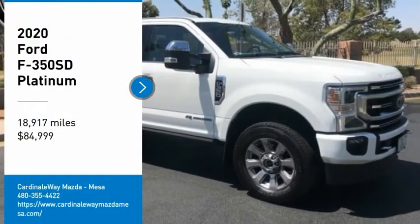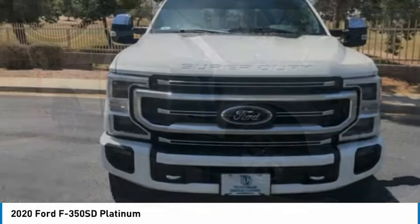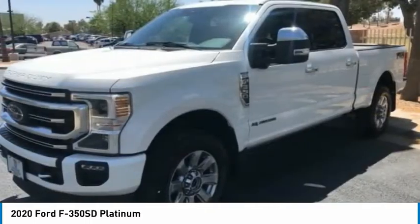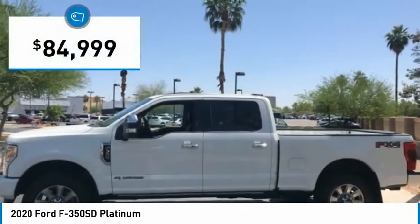Come test drive the 2020 F-350 Super Duty — head-to-head fuel efficiency, head-to-head towing, head-to-head torque. Ford F-350 Super Duty, priced below $85,000.